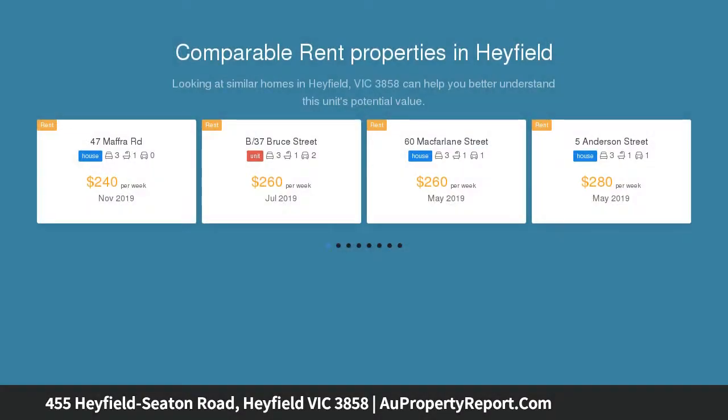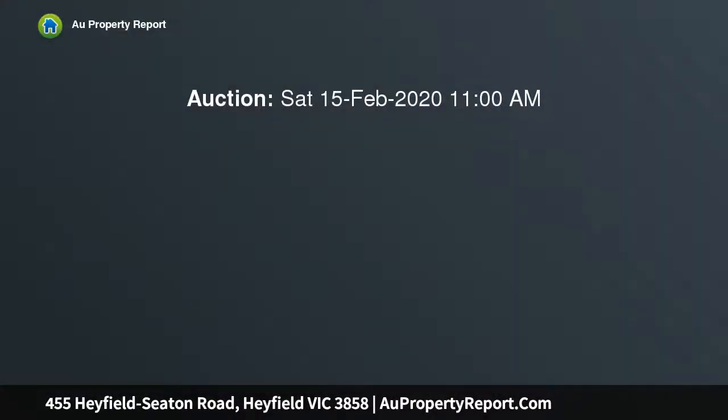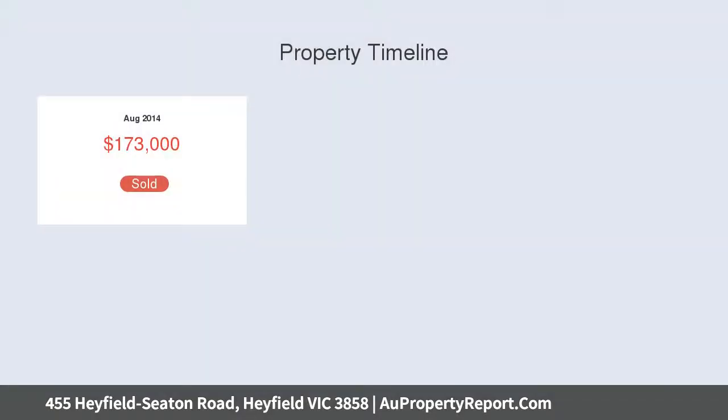Outstanding views, 4 dams, productive grassland. Large 60 x 30 steel shed with conventional power supply, solar system and panels. 93 acres of productive grasslands with sealed road frontage. Large 60 by 30 powered shed with lockable section, roof mounted solar panels and system further reduce electricity costs.